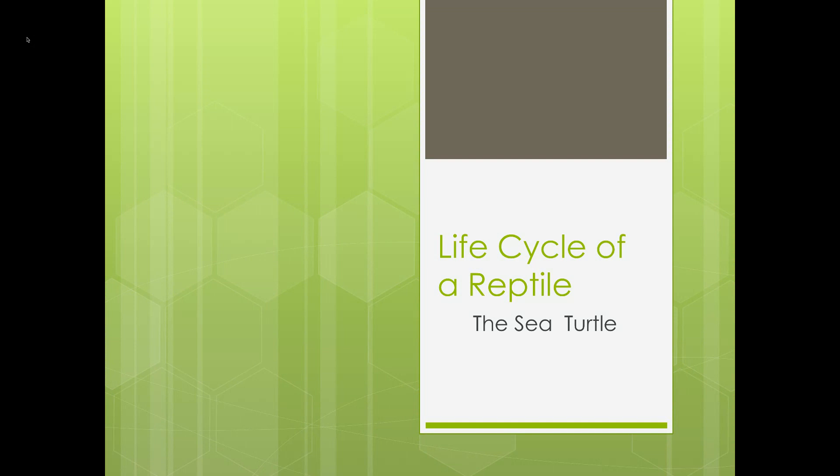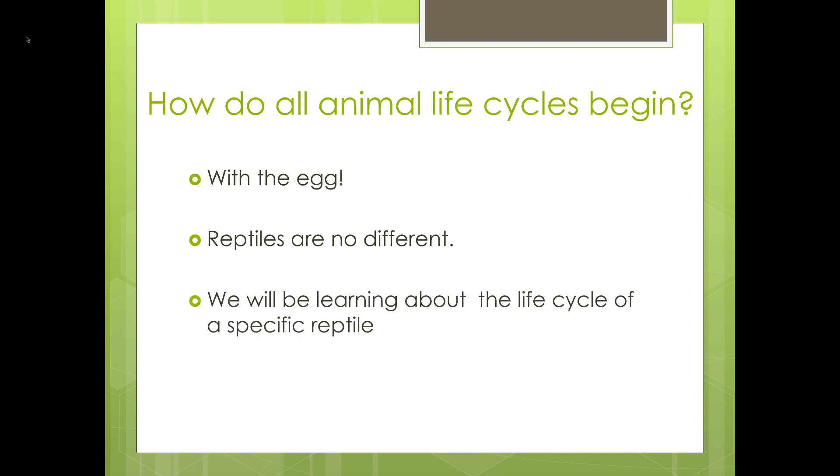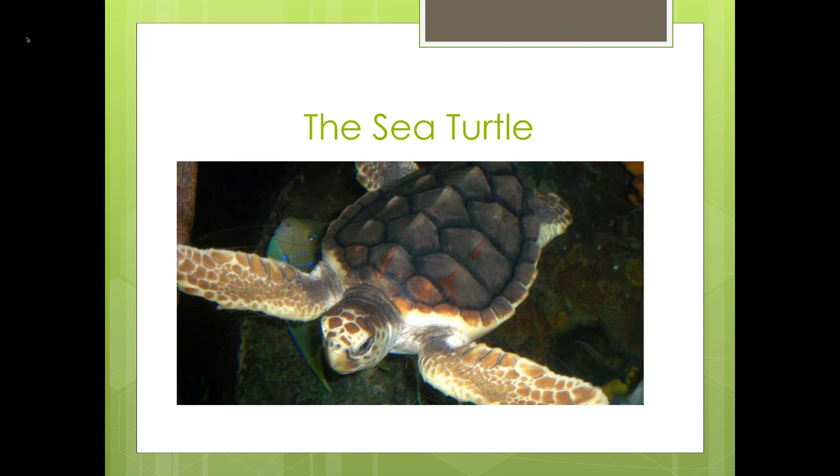Today's life cycle is the life cycle of a reptile — the sea turtle. How do all animals' life cycles begin? With the egg. Reptiles are no different. We will be learning about the life cycle of a specific reptile: the sea turtle.